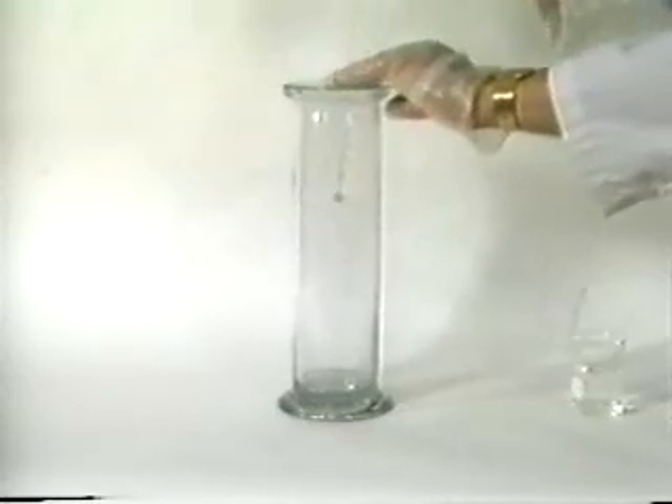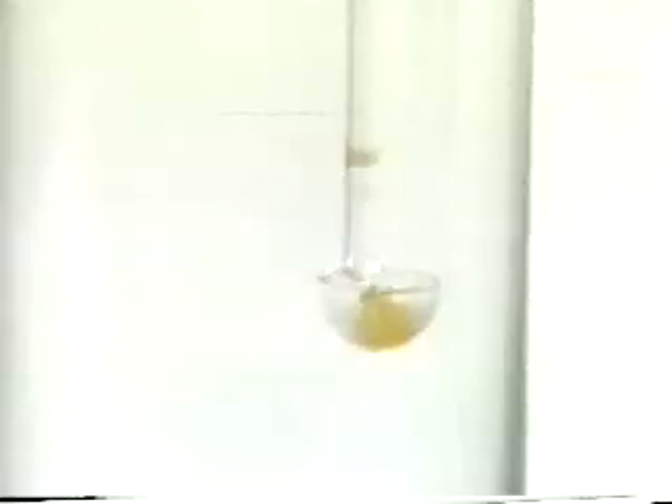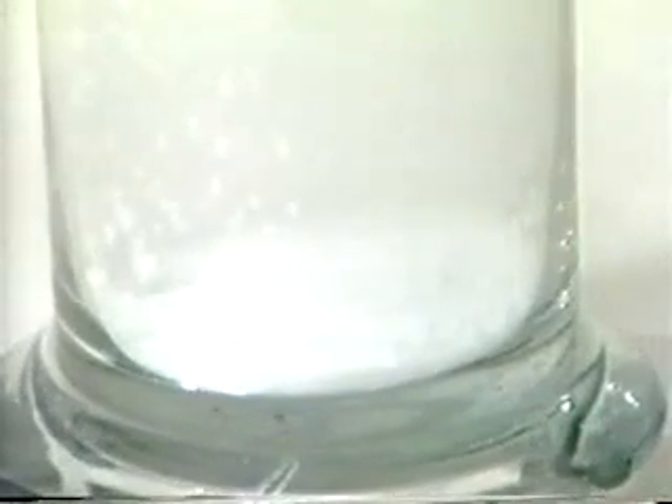When a small piece of white phosphorus is placed in oxygen, it ignites spontaneously and burns with a very bright flame, forming a dense white smoke of solid oxide, P4O10. Here is the oxide at the bottom of the jar.